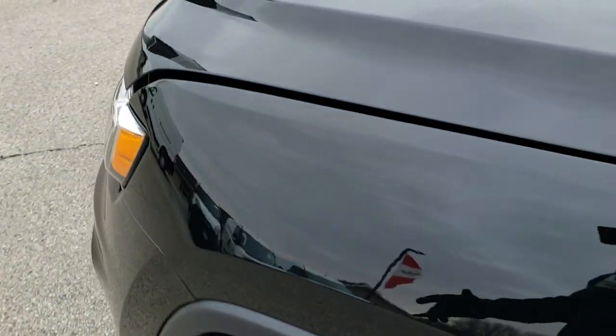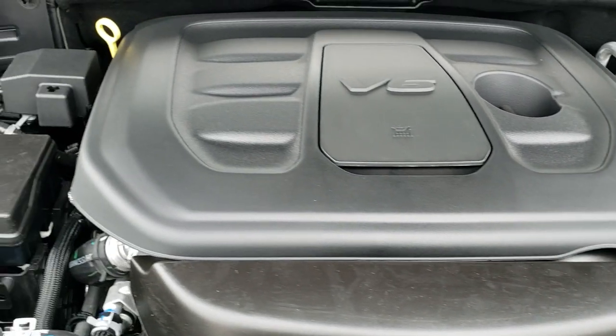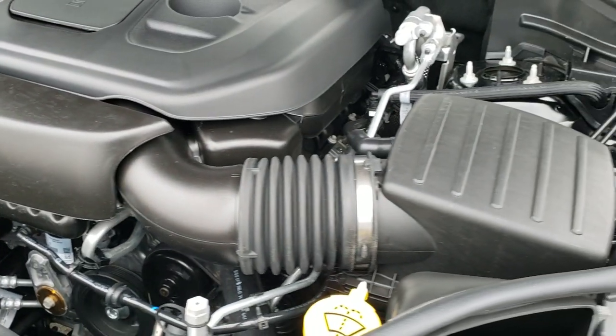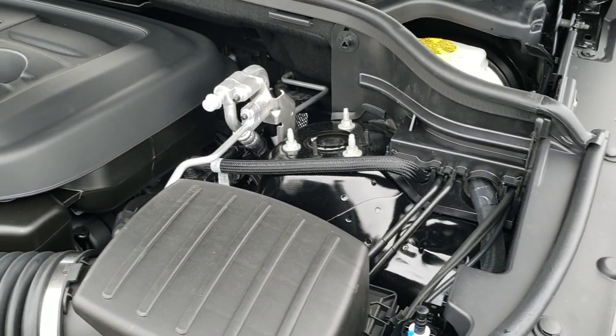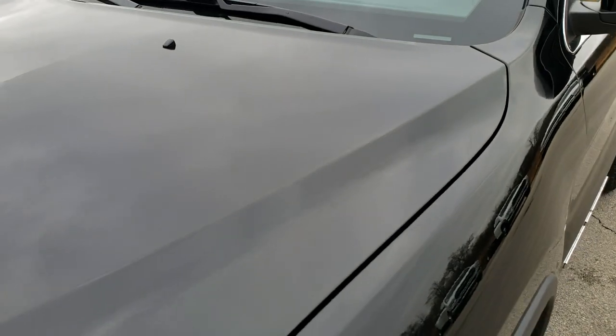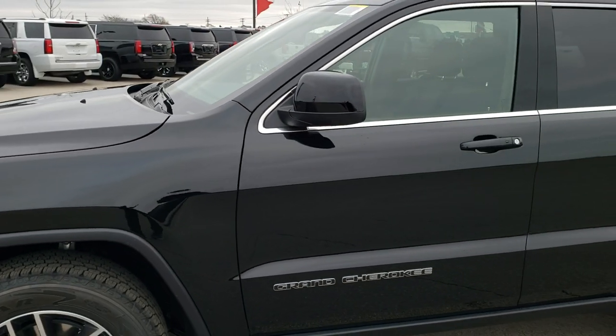We'll take a quick look under the hood at the 3.6 liter Pentastar V6 motor — 25 highway, 18 city for an average of 21. It's an award-winning motor and has been really good for Jeep, Dodge, Ram, and Chrysler since it came out.